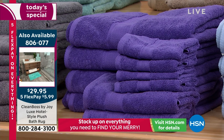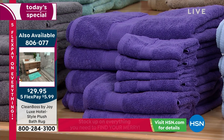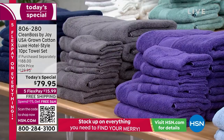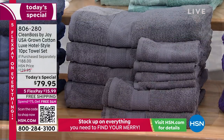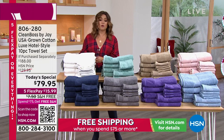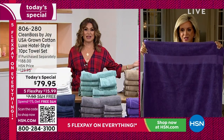Hands down, one of the simplest purchases you can make with the biggest impact. You're talking about a full bathroom makeover. It's high quality, it's a great price, and it's a big change in the bathroom.